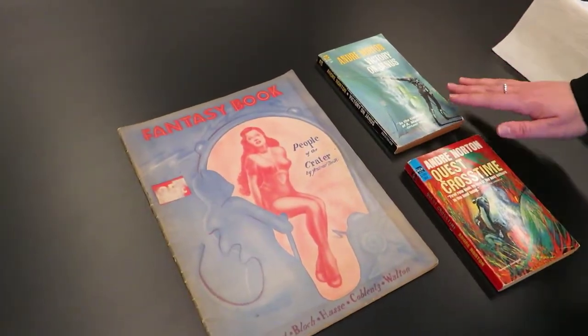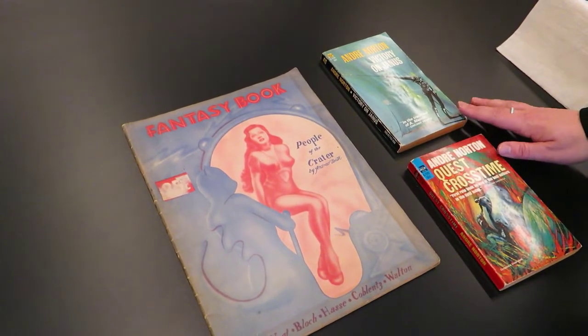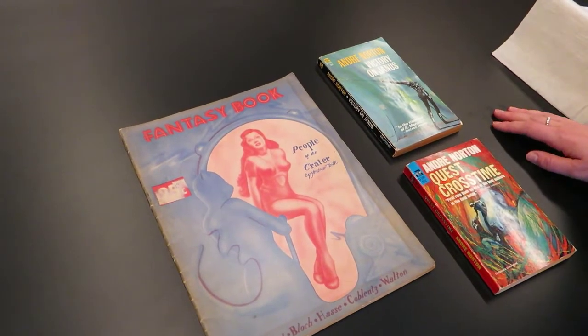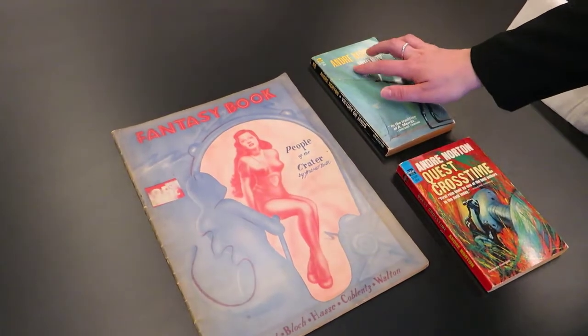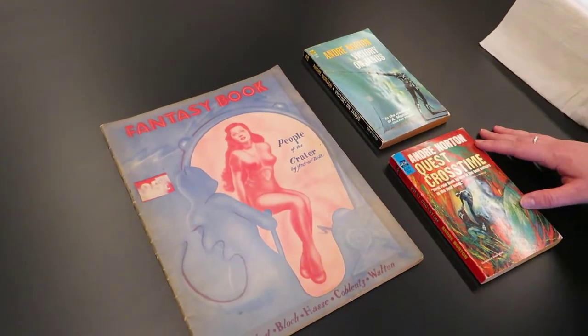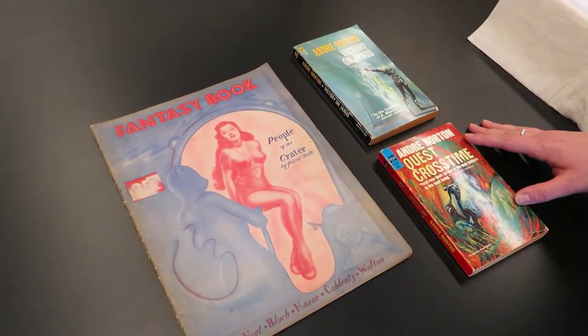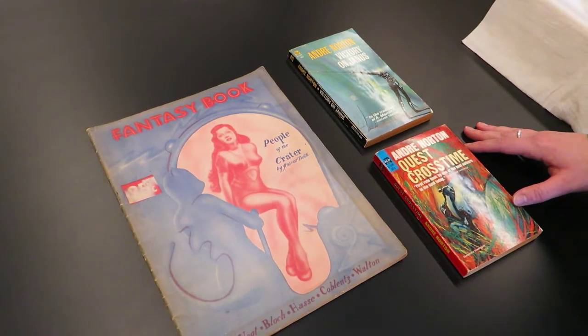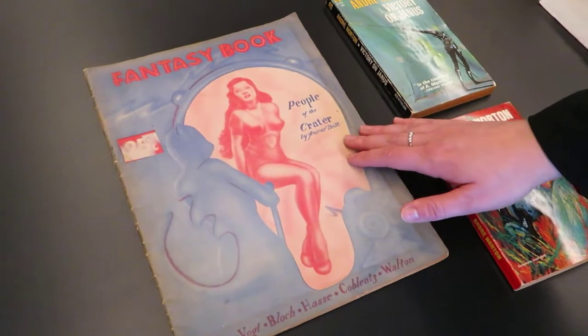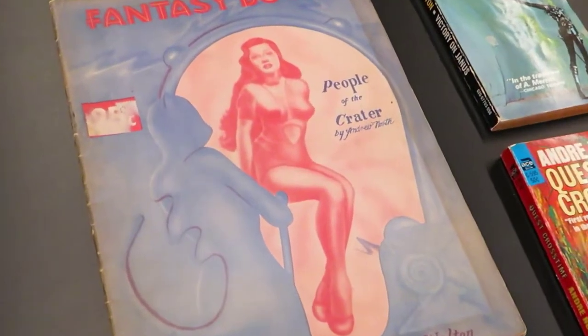Here we have another famous example of a female author breaking into the industry by adopting a male pseudonym. Andre Norton, as she's commonly known in science fiction and still reprinted and republished under this name, was actually Alice Mary Norton. She also adopted another pseudonym, Andrew North, as well as a few others.